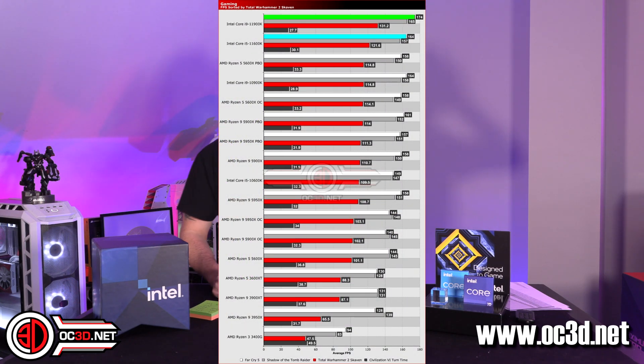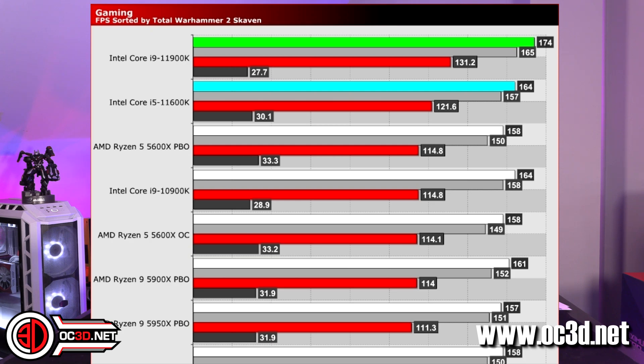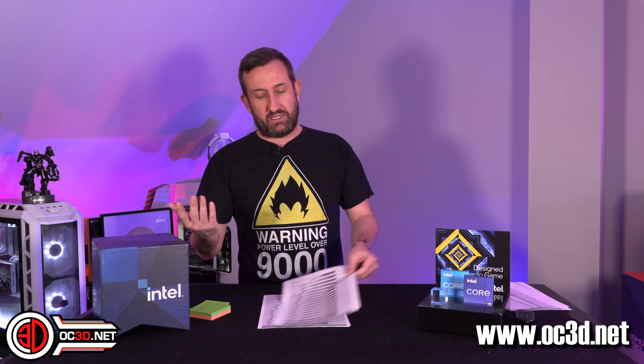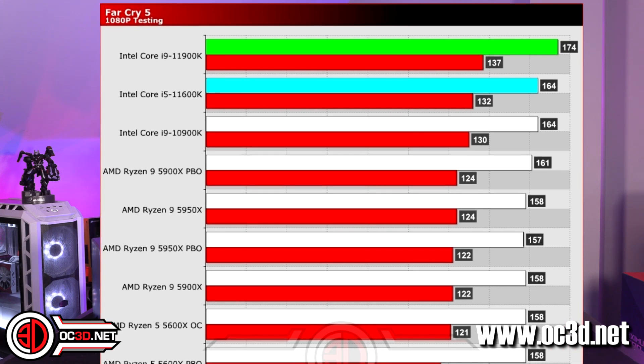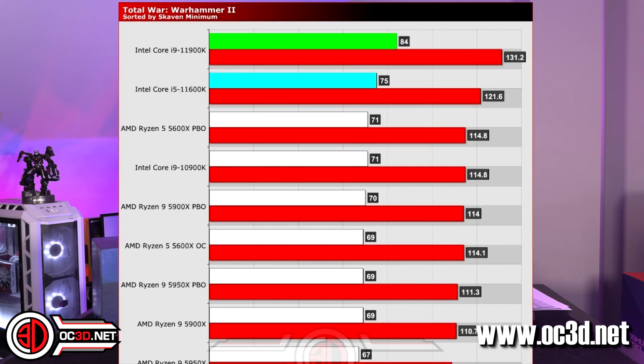In the gaming graphs, you can see that the Intel processors go to the top of the all-gaming graph. The games used are Far Cry 5, Shadow of the Tomb Raider, Total Warhammer 2, and Civilization 6 — chosen because they are CPU-dependent, meaning changing the CPU makes a big difference to performance. There's no point using a game that's graphics-card heavy where the CPU doesn't matter. When separated into individual graphs you can see how things sit. The 5900X with Precision Boost Overdrive actually performs really well, though it is a fair bit more expensive.